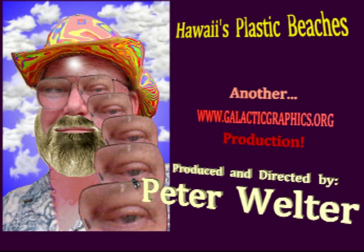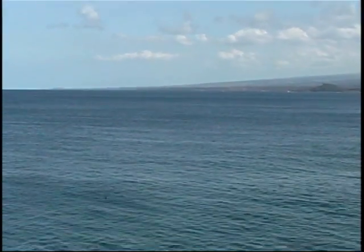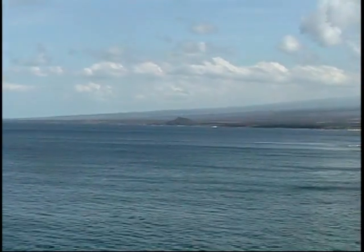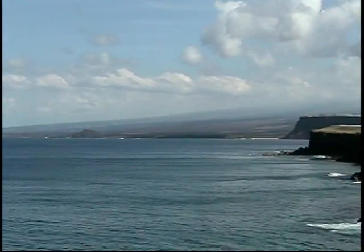Hawaii's Plastic Beaches, another Galactic Graphics production by Peter Welter. I just arrived at the end of the paved road at Kalei, or South Point, on the Big Island of Hawaii.